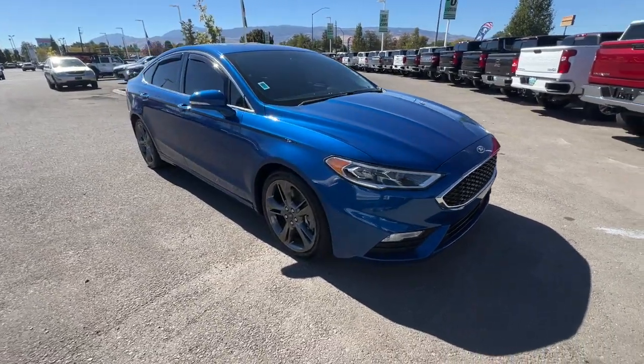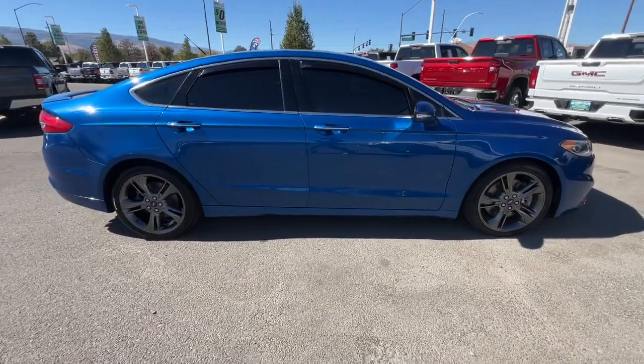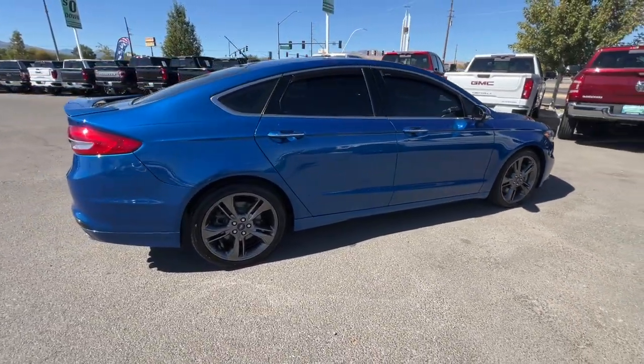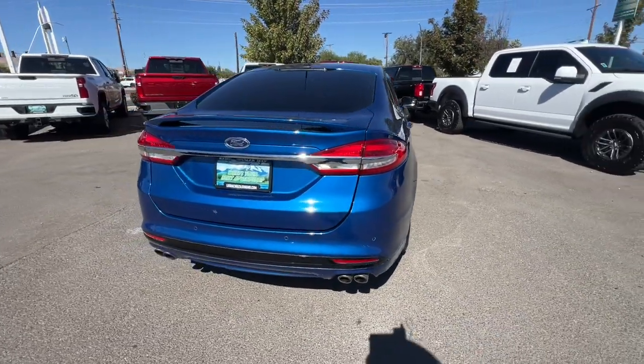You will be amazed by this 2017 Ford Fusion. With less than 50,000 miles on the odometer, this vehicle provides excellent value. Take a closer look at this comfortable, stylish Fusion.